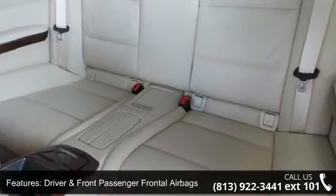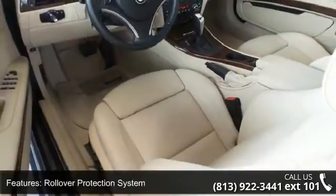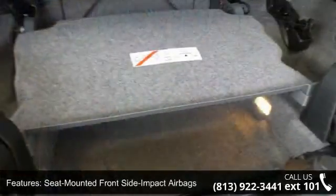10 speaker audio system, 10 way power front seats, advanced vehicle and key memory, auxiliary audio input, Dakota leather upholstery, and dynamic cruise control.